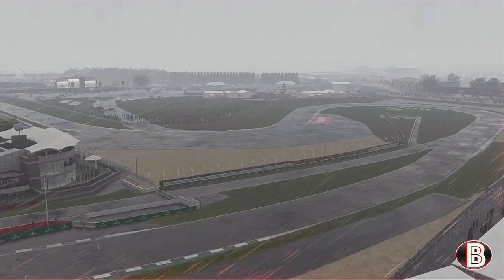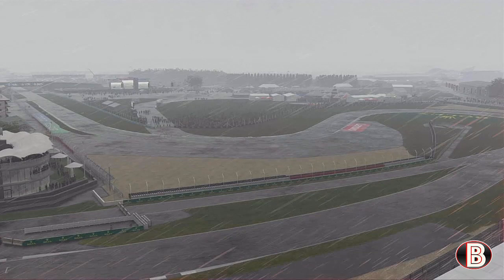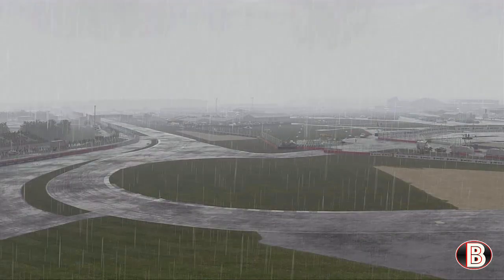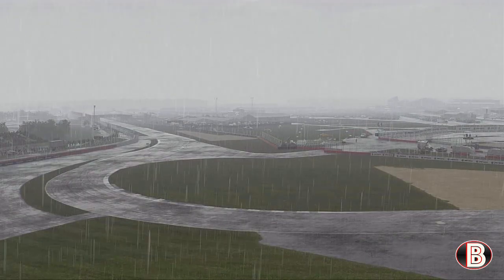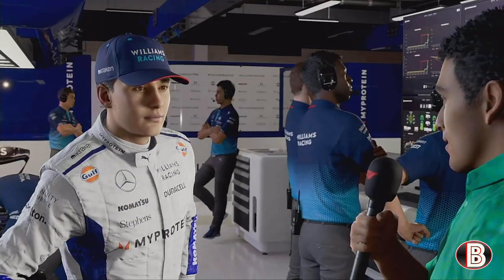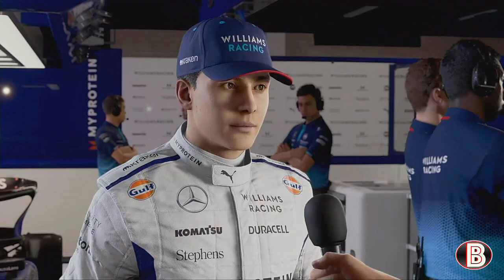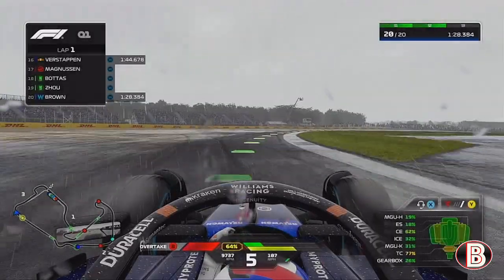Hello and welcome to my F1 24 driver career. We're here at Silverstone for round six of the 2024 season. You can see the typical British summertime weather has arrived — we've got a wet qualifying session where we're starting on the full wet tyres.